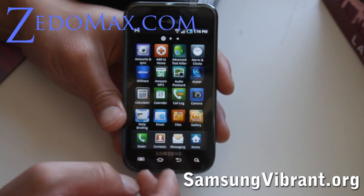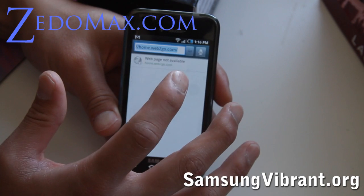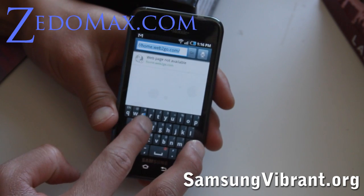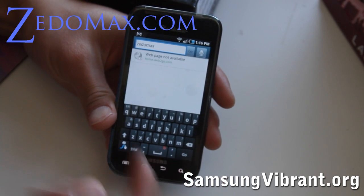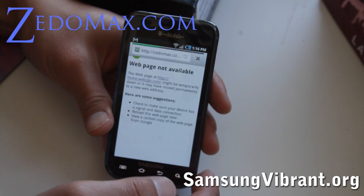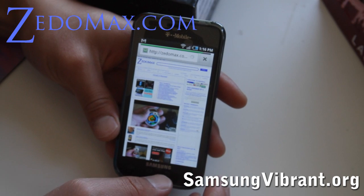Let me show you the web, let me show you the keyboard — the keyboard is really cool. The swipe is already on here, so I can go Z-E-D-O-M-A-X and get zetomax, and I can go to my site and it blows up pretty fast.